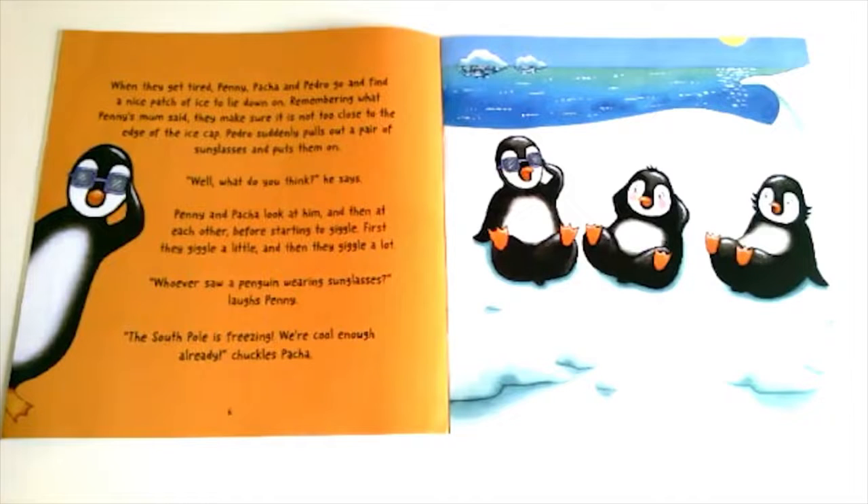Pedro suddenly pulls out a pair of sunglasses and puts them on. "Well, what do you think?" he says. Penny and Pasha look at him and then at each other before starting to giggle — first a little and then a lot. "Whoever saw a penguin wearing sunglasses?" laughs Penny. "The South Pole is freezing — we're cold enough already!" chuckles Pasha.